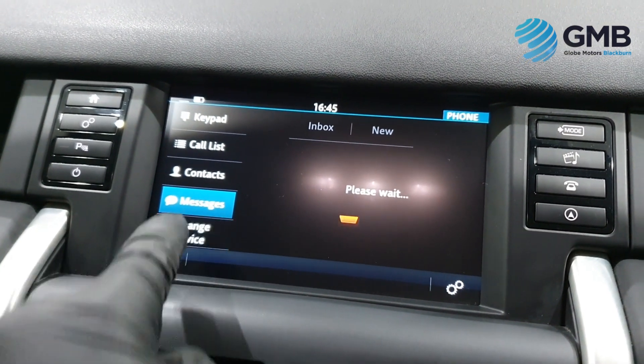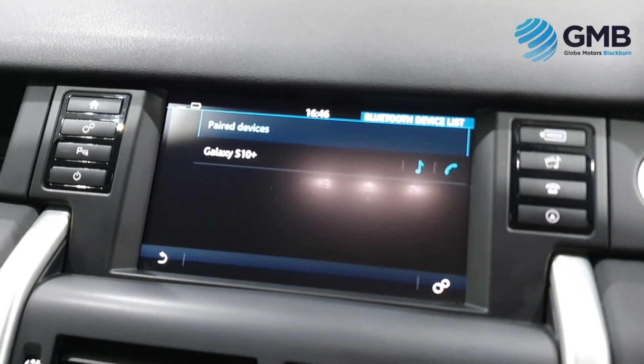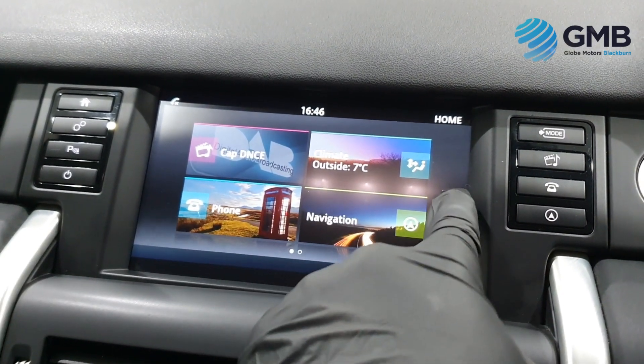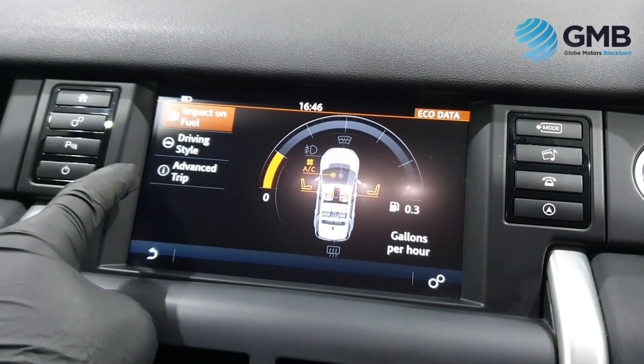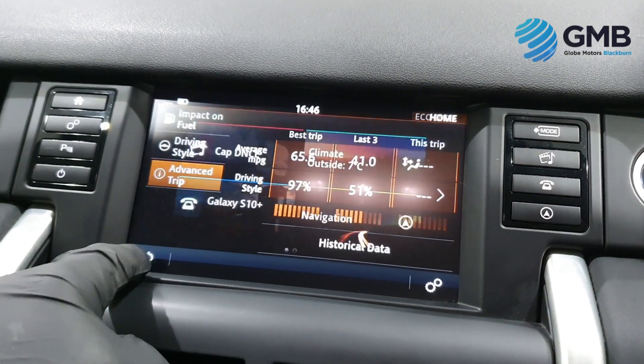Part leather seats with front heated seats, folding door mirrors, front and rear parking sensors with parking aid, multifunctional leather steering wheel, front and rear armrests for extra comfort for all your passengers, 18-inch alloy wheels and the full ISOFIX child seat locking system, just to name but a few.